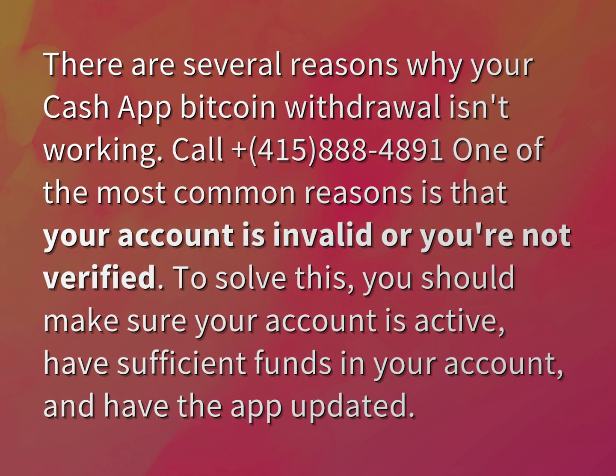Call plus 415-888-4891. One of the most common reasons is that your account is invalid or you're not verified. To solve this, you should make sure your account is active, have sufficient funds in your account, and have the app updated.